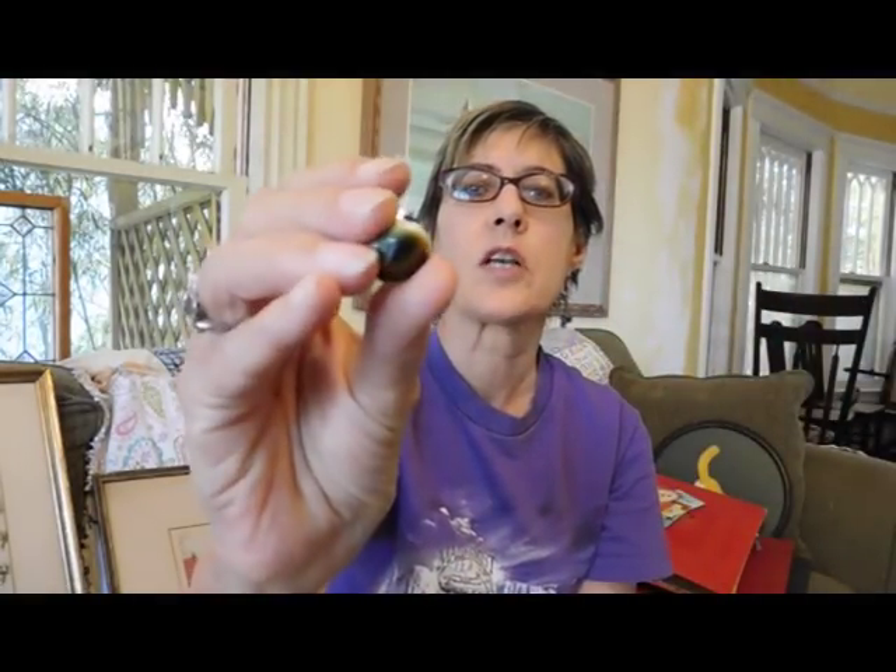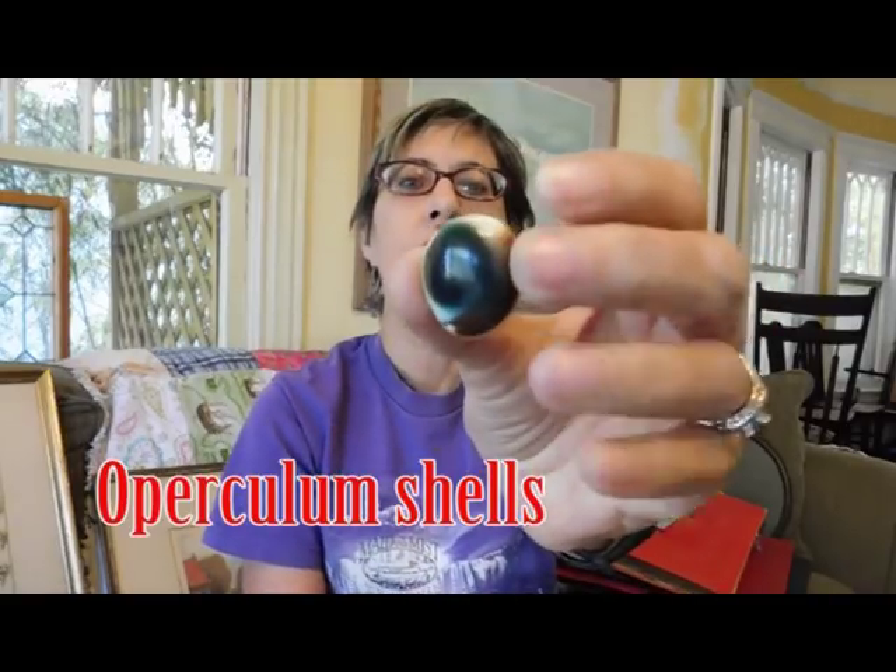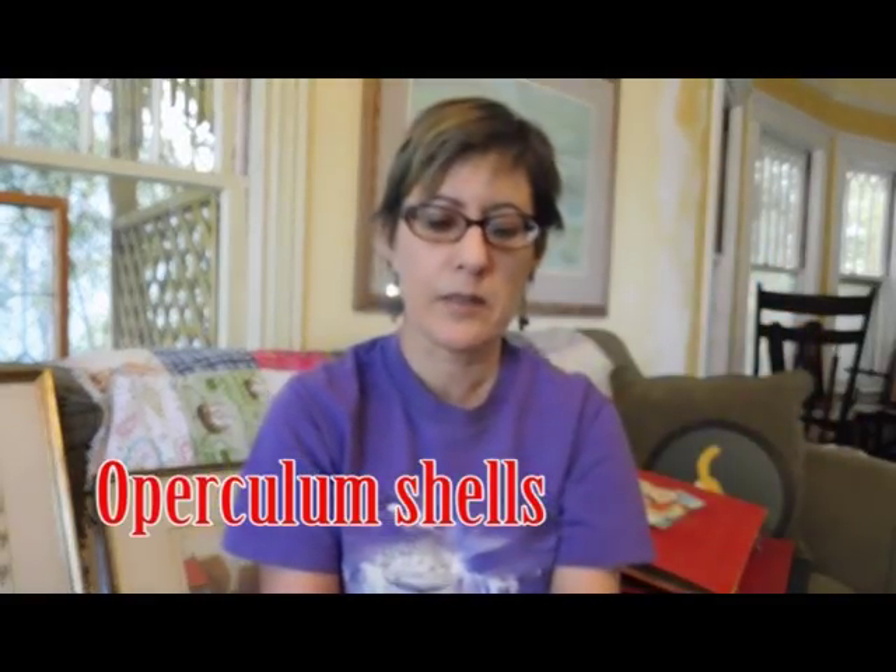And then she also gave me some of these shells — the name of this type of shell is escaping me, but I'll find out by the time I edit the video and I'll put the name in. They're shells that were used in Victorian jewelry. I just sold a bunch of them. But these ones already have the little hardware in them to make them charms or pendants — she gave me three of those.